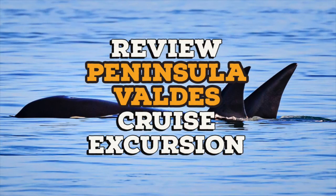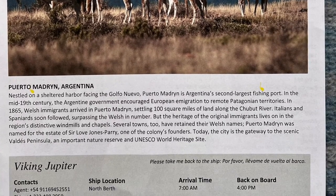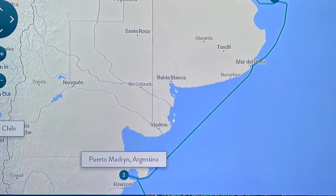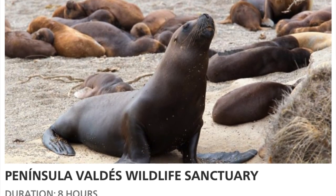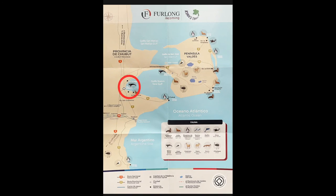Today we'd like to bring you our review of the Peninsula Valdez shore excursion in Puerto Madryn. Always remember to check your Viking Daily the night before your tour to find meeting times, locations, and whether you'll need your quiet Vox boxes. The tour we chose in Puerto Madryn was the Peninsula Valdez Wildlife Sanctuary. We feel watching videos like this prior to booking your cruises on Viking Ocean Cruises is extremely important, and this excursion is a clear example of that.